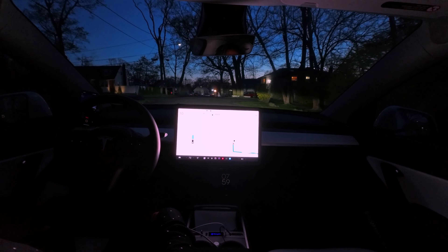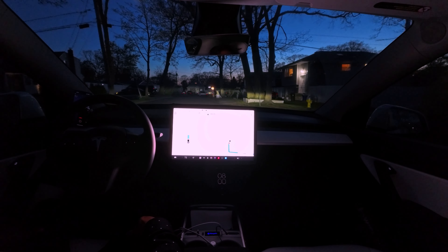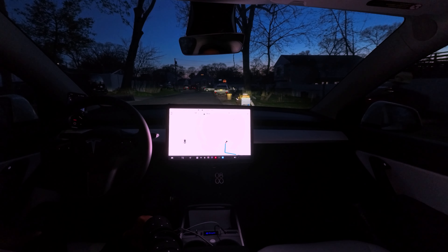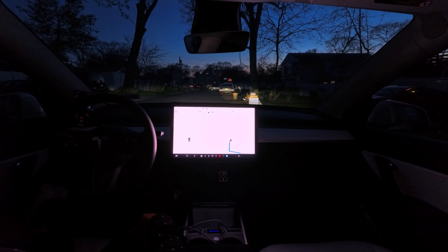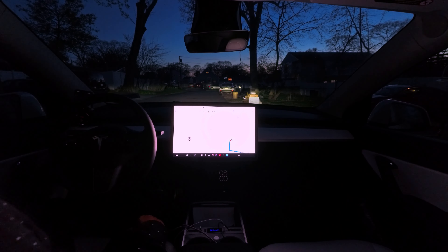Why is it going super close to that parked car? No clue. Let's see if the car tries to park in front of my driveway — it is trying. Can you park? No. Thank you. Peace out.